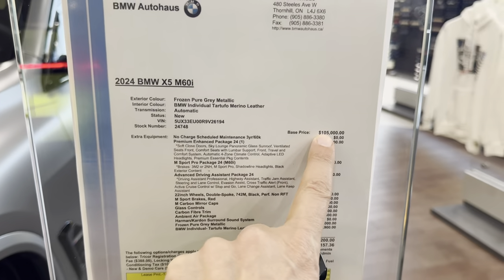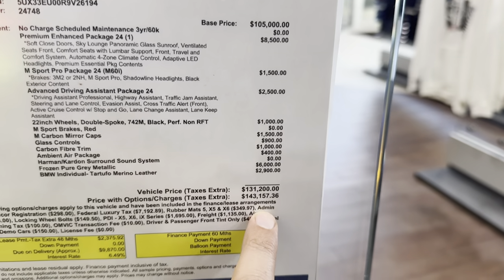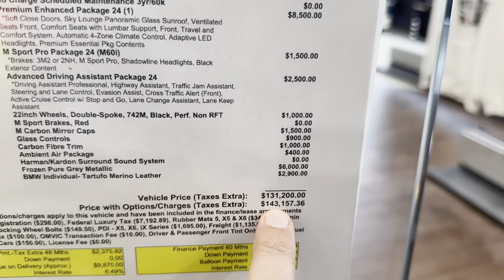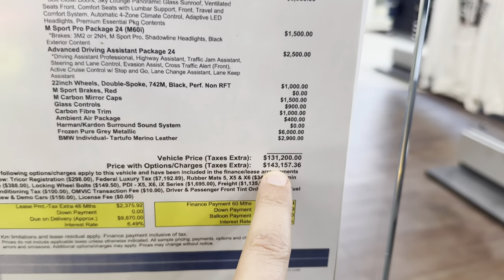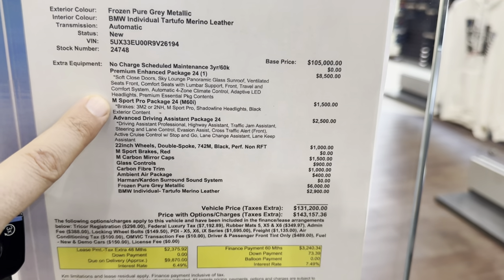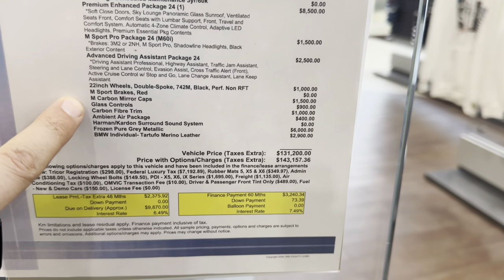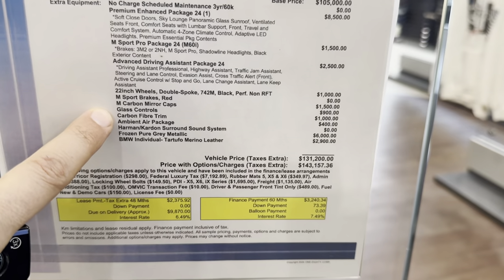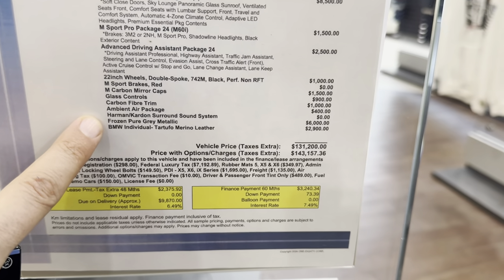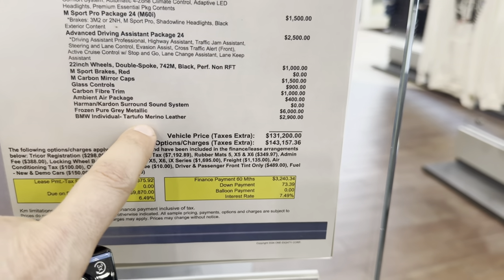The MSRP is $105,000, and with options added we're looking at $131,000 plus taxes, or $143,000 plus taxes with luxury taxes. Options include premium enhanced, M Sport Pro, driving assistant, 22-inch wheels, M Sport brake red, M carbon mirror caps, glass control, carbon fiber, ambient air package, Bowers & Wilkins sound system, frozen pure grey, and individual Tartufa.